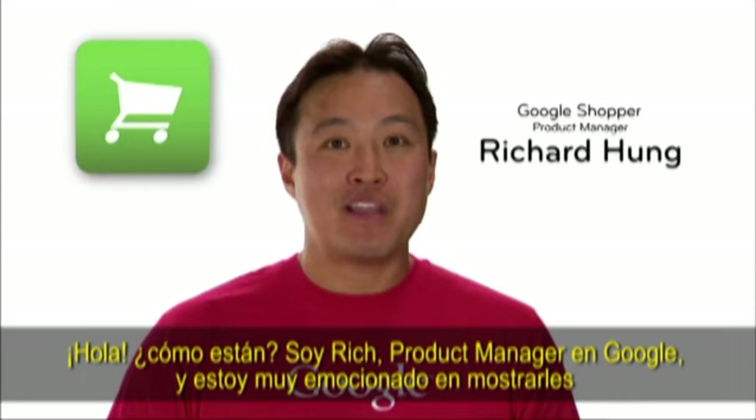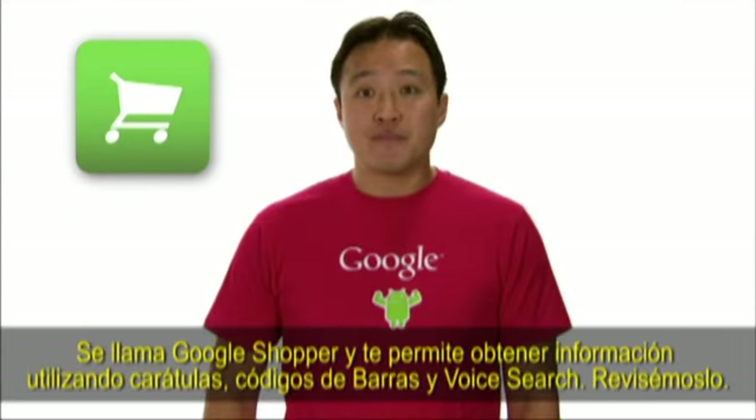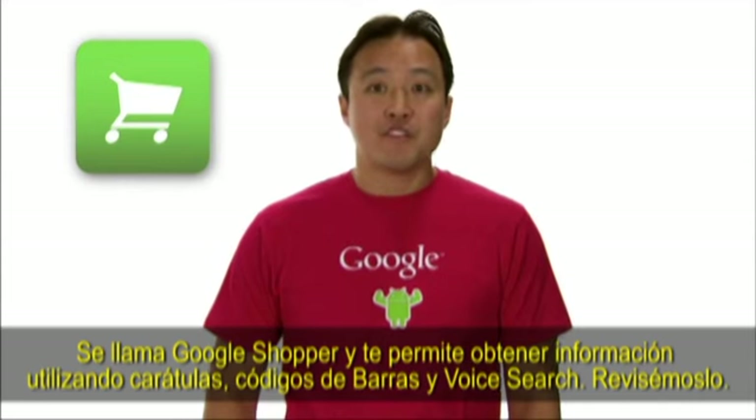I'm Rich, a product manager at Google. I'm excited to show you a cool product that we're working on. It's called Google Shopper, and it lets you find product information using cover art, barcodes, and voice search. Check it out.